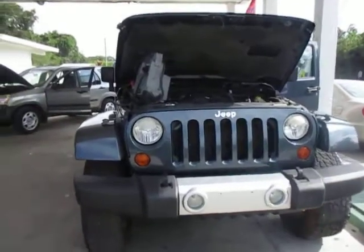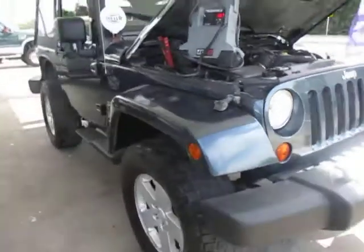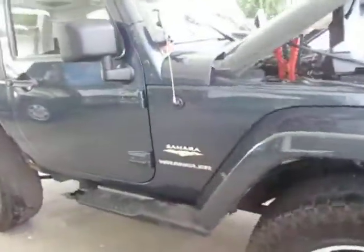Hi everyone, this is Talia at Kelly's Cars, located in Oak Hill, Florida. Up for sale today, we have a 2008 Jeep Wrangler Sahara.